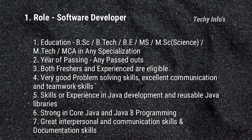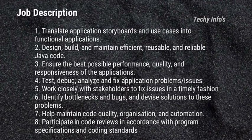Skills required include experience in Java development and reusable Java libraries, strong core Java and Java 8 programming, and great interpersonal, communication, and documentation skills. These are the eligibility criteria for this job role.